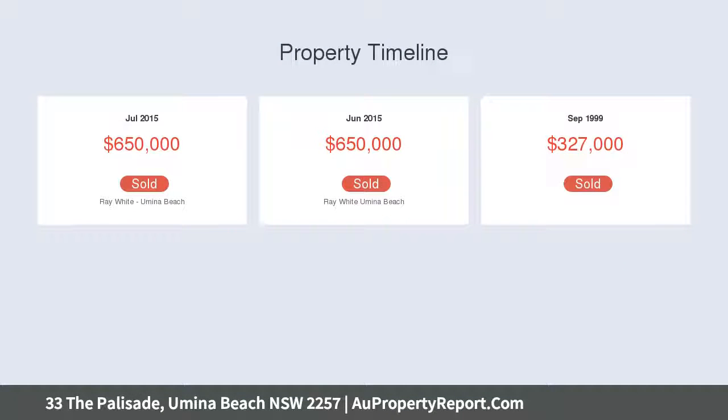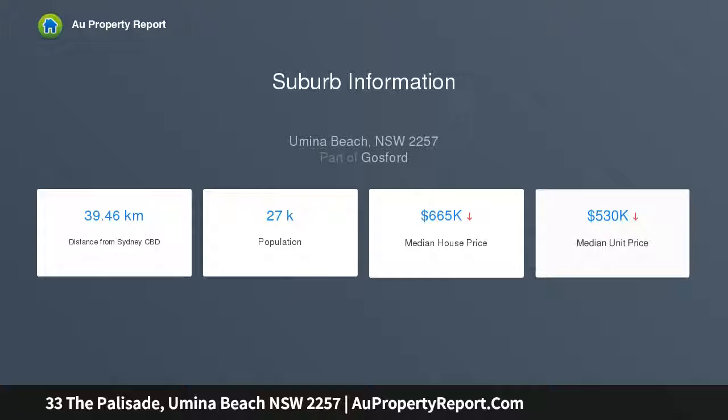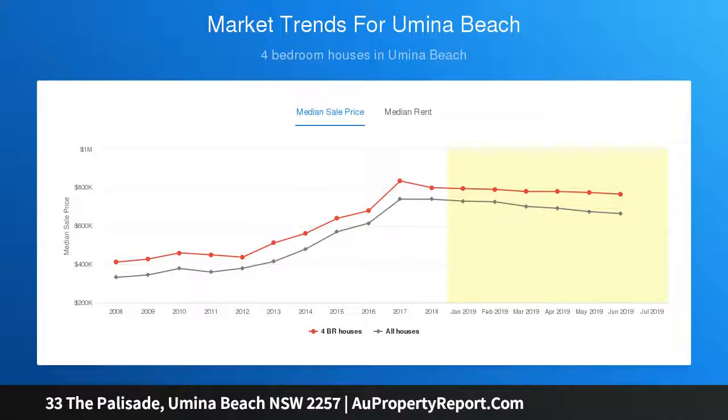Expertly renovated and designed to incorporate the captivating surrounds, this amazing one-of-a-kind property features modern open plan living, dining and kitchen areas, high cathedral ceilings accentuating the natural light and sweeping water views, and built-in robes in all bedrooms.